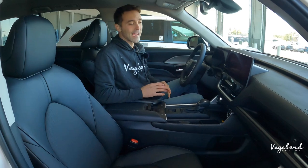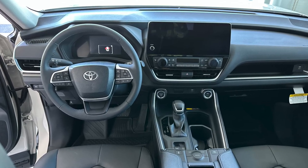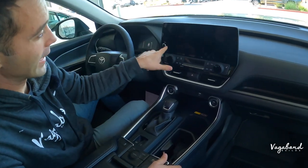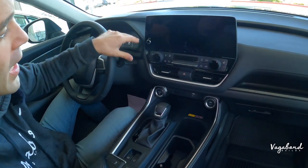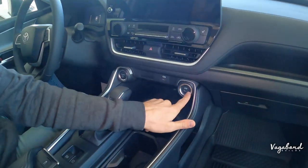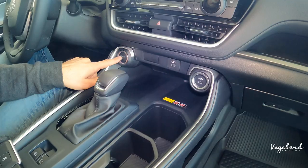Now inside the Grand Highlander — get a load of this interior. We don't have the key in this video so we couldn't turn it on, but there is a 12.3-inch infotainment screen that is a beautiful big display. You have dual climate controls with knobs, vents right under that, and two USB-C plug-ins in the front so nobody's fighting. There's also a wireless charging pad down below.